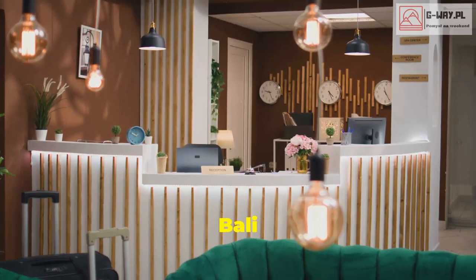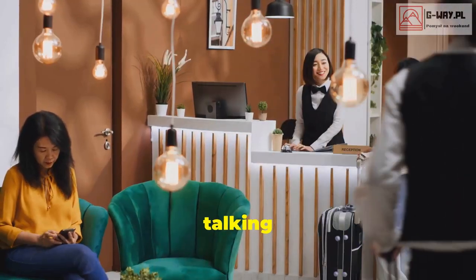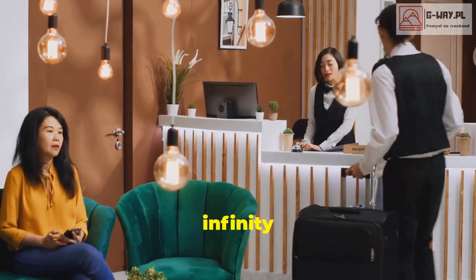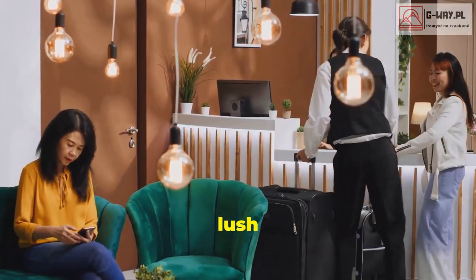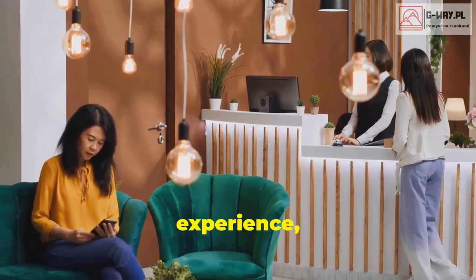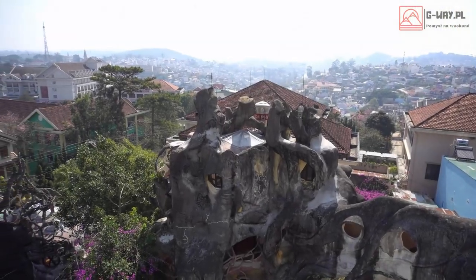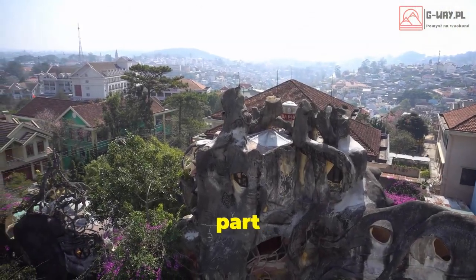I saved the best for last — Viceroy Bali in Indonesia is the epitome of luxury. We're talking private villas with infinity pools overlooking a lush jungle valley. If you're looking to splurge on a once-in-a-lifetime experience, this is it.